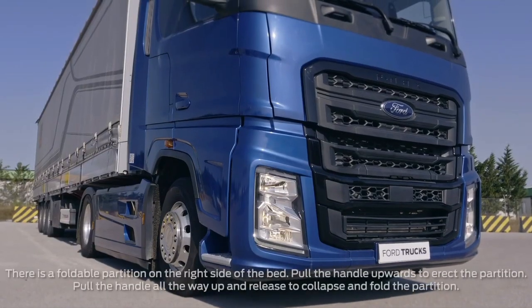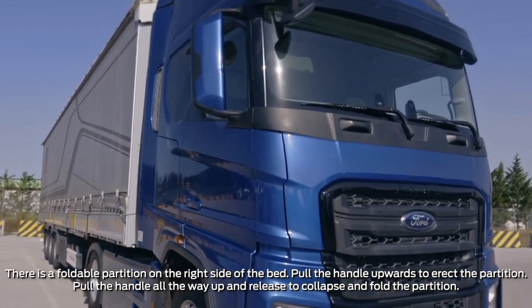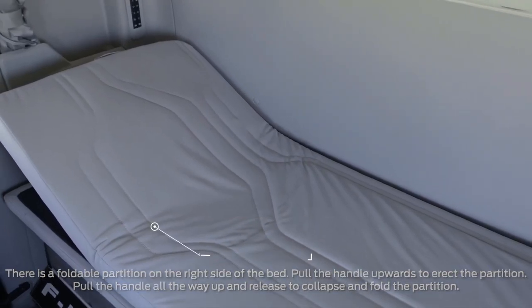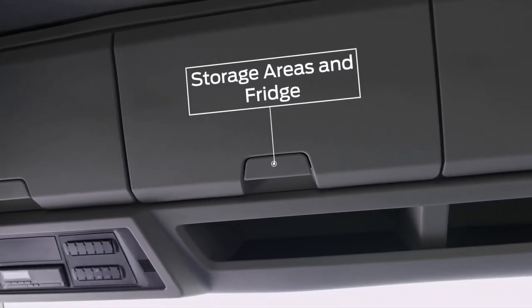Thanks to the F-MAX's sun lounger type bed, you can relax comfortably. The back of the bed can be adjusted like a sun lounger using the apparatus behind it. There are large storage areas in the cab where you can store your personal belongings.